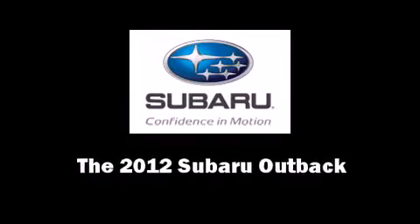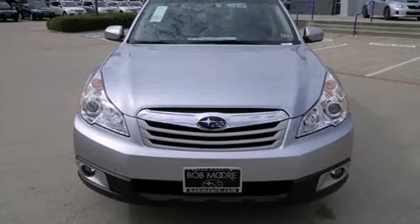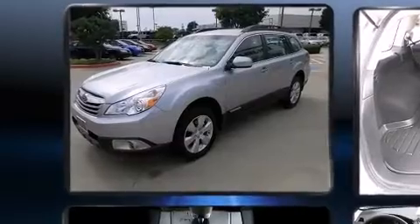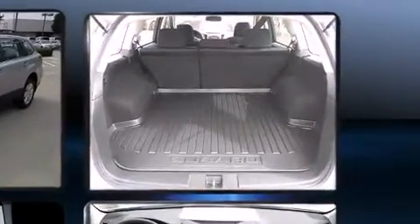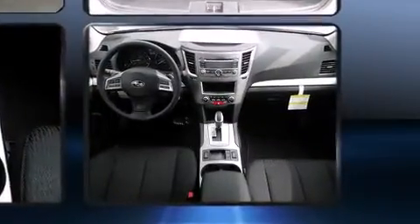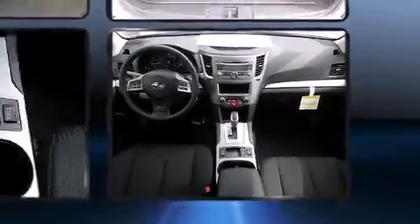Discerning drivers will appreciate the 2012 Subaru Outback. This four-door, five-passenger wagon is ready to drive off the showroom floor. Smooth gear shifts are achieved thanks to the efficient four-cylinder engine, and for added security, dynamic stability control supplements the drivetrain.